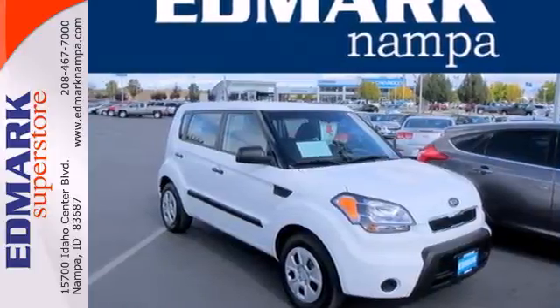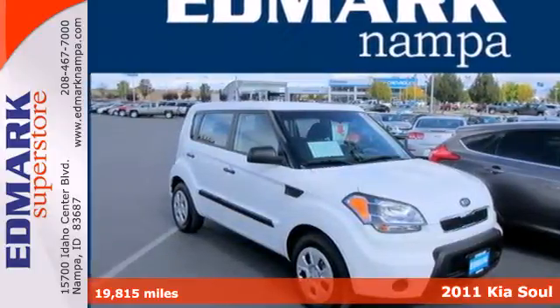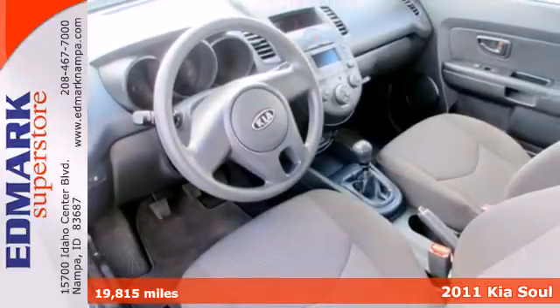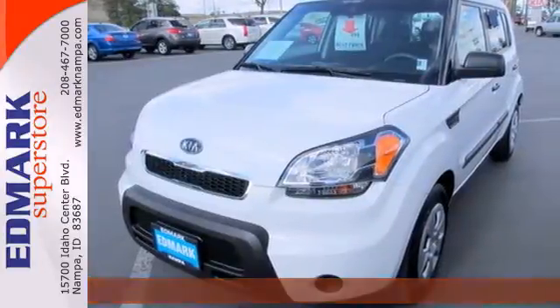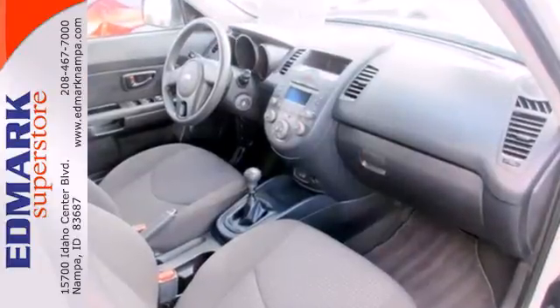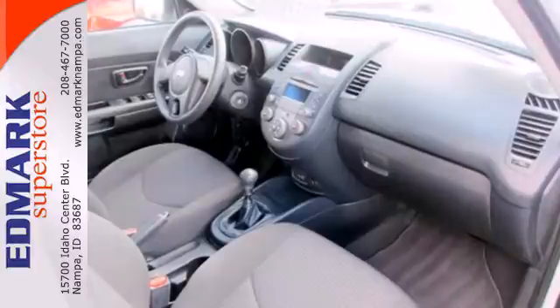Here's a 2011 Kia Soul. This sleek and sexy vehicle is packed with standard features including air conditioning, one-touch power windows, child safety locks, split folding rear seat backs, four-wheel anti-lock brakes, and McPherson strut front suspension.